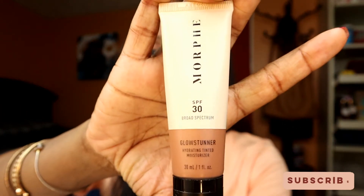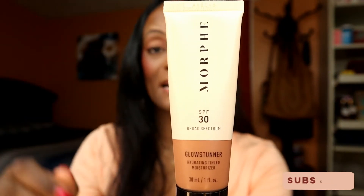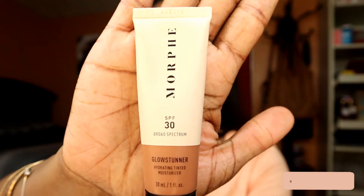The final product in my August favorites — I've been wearing this one out, and I mean literally wearing it out when I go out, because I like it a lot. This is Morphe's Glow Stunner Hydrating Tinted Moisturizer with SPF 30. My color is Deep Glow 13.